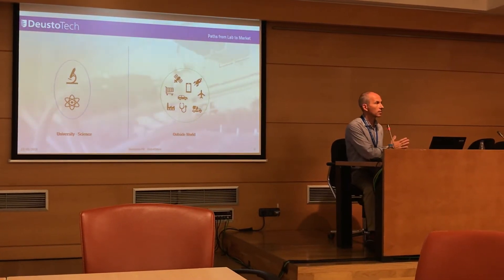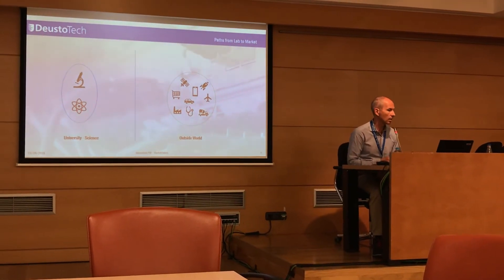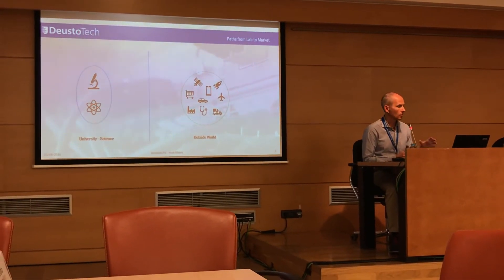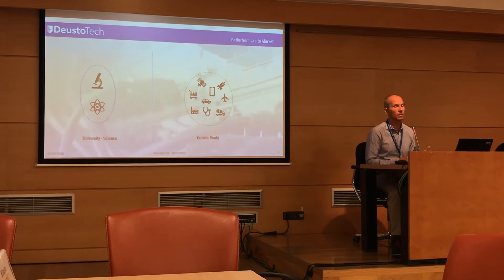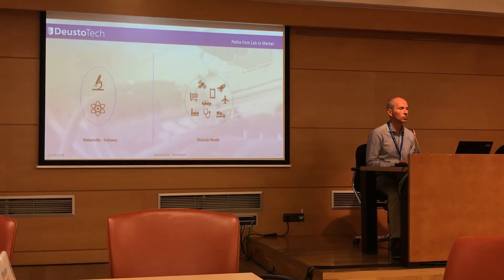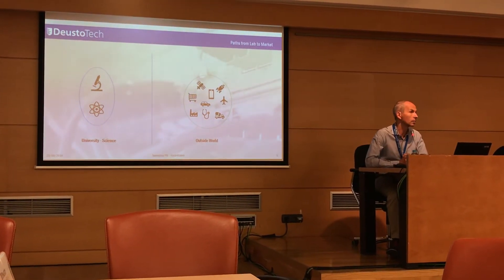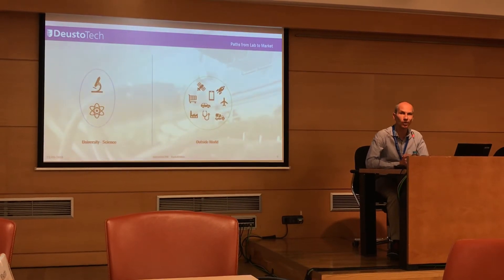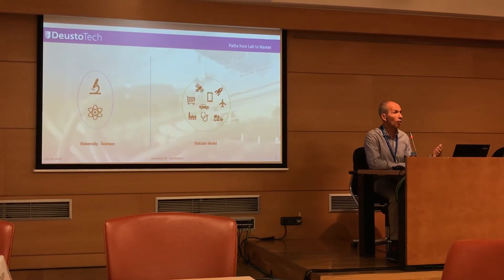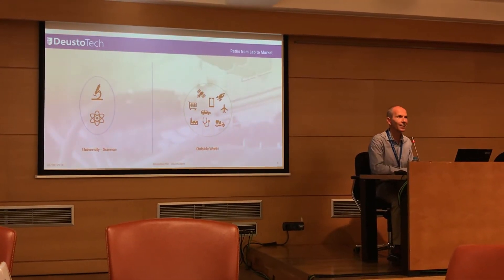A brief overview of the different paths connecting the lab to the market. On the left side you can see the world of research and labs, where people are typically creating ideas, new concepts, patents, and new technologies. On the right side is the outside world, where companies and organizations are working — creating, developing, manufacturing, and hopefully selling products and services.